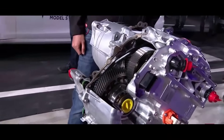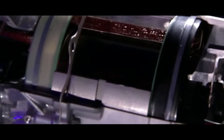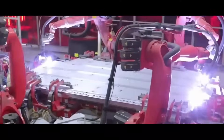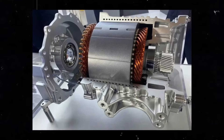Elon Musk has just unveiled what we could call the next revolution in the automotive industry: Tesla's hairpin motor. An innovation that not only promises to elevate the competition among electric cars but also goes head-to-head with combustion engines. If you're curious to understand how this motor will revolutionize the industry, let's dive in.